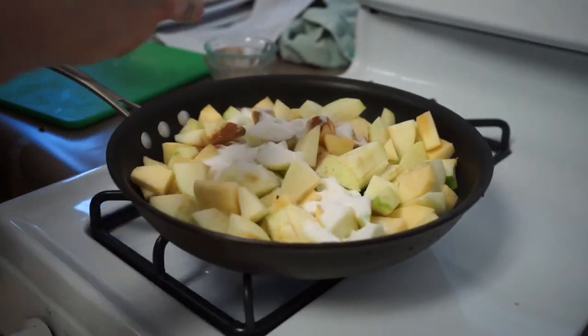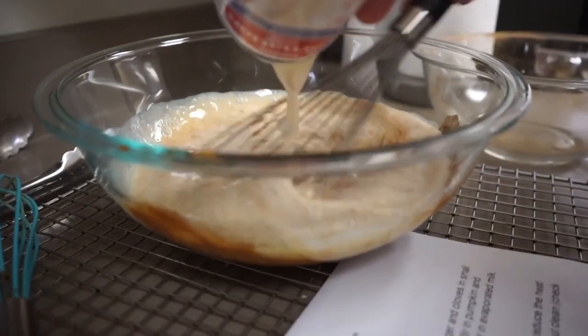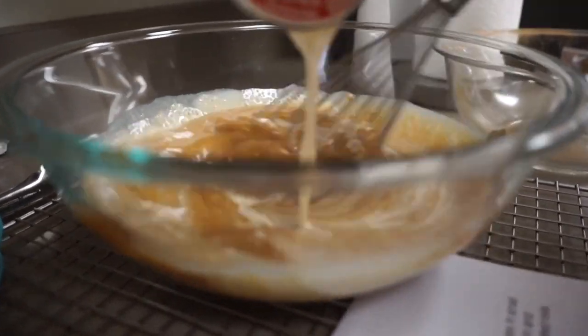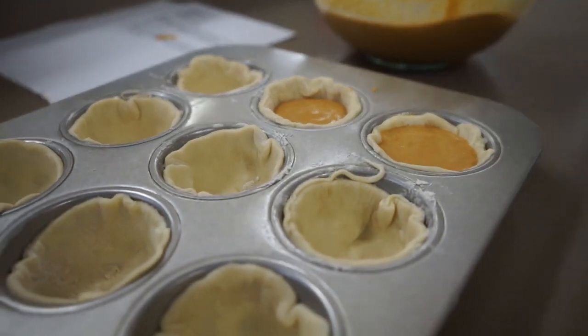Students have to manage their time to make sure they get everything done. We put them in groups since we only have seven kitchens, so it helps them learn to work with other people. Everyone should have a basic understanding of cooking.